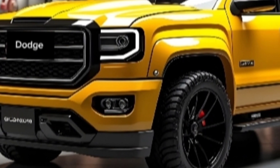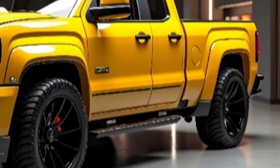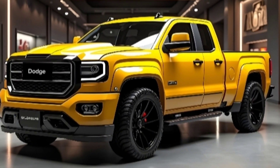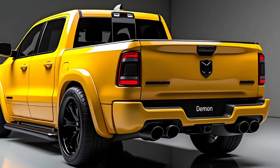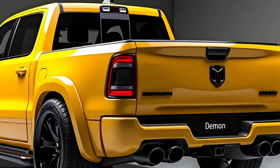The 2025 Dodge Demon Pickup Truck is here to shatter expectations, blending raw power with functionality in a way that only Dodge can deliver. Designed to dominate both the streets and the rugged trails, this pickup redefines performance in the truck segment. With its aggressive styling and monstrous capabilities, the Demon Pickup Truck isn't just another addition to Dodge's lineup — it's a game changer.